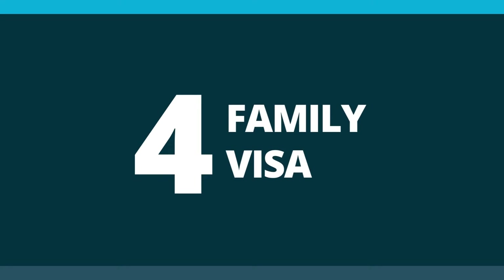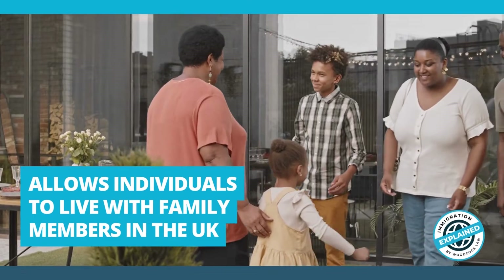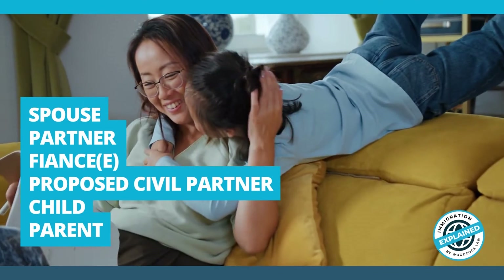Number 4: The Family Visa. Family Visas allow individuals to live with family members in the UK. You can apply for a Family Visa to live with your spouse or partner, fiancé, proposed civil partner, child, or parent.